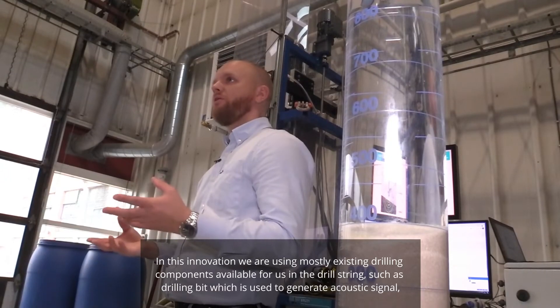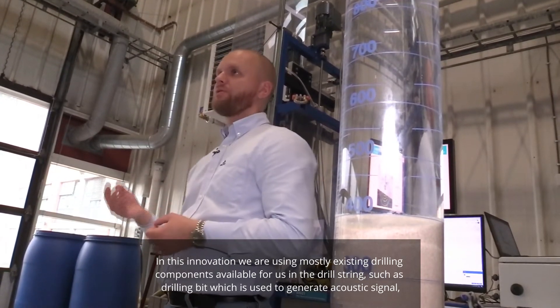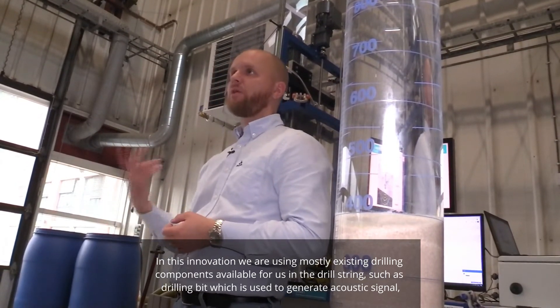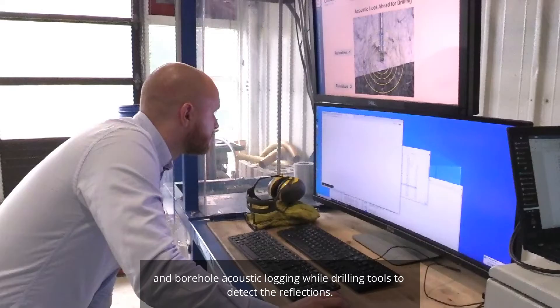In this innovation we are using mostly existing drilling components available in the drill string, such as the drilling bit which is used to generate the acoustic signal, and borehole acoustic logging while drilling tools to detect the reflections.